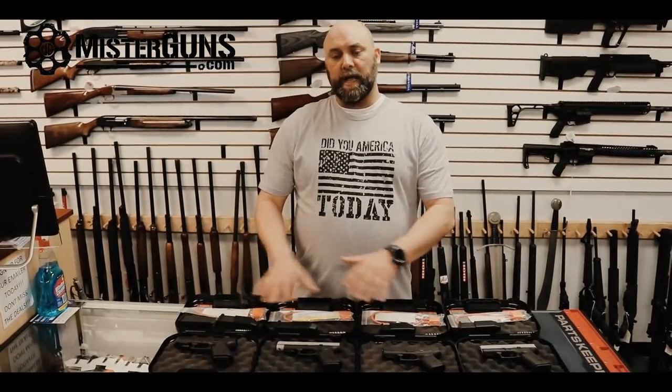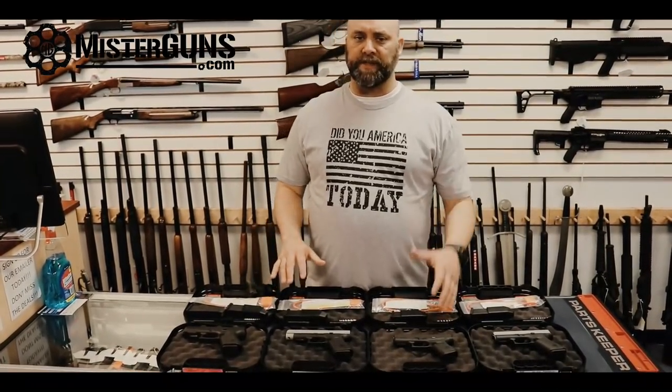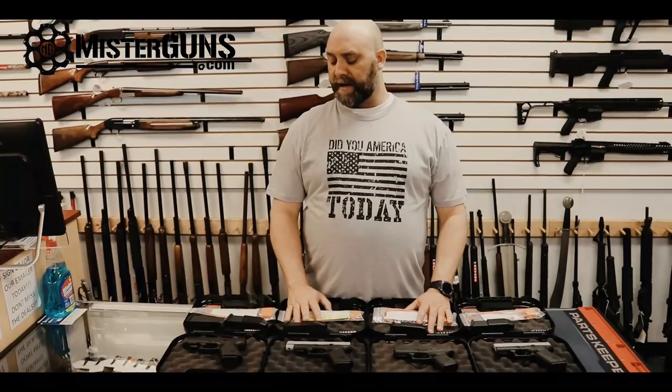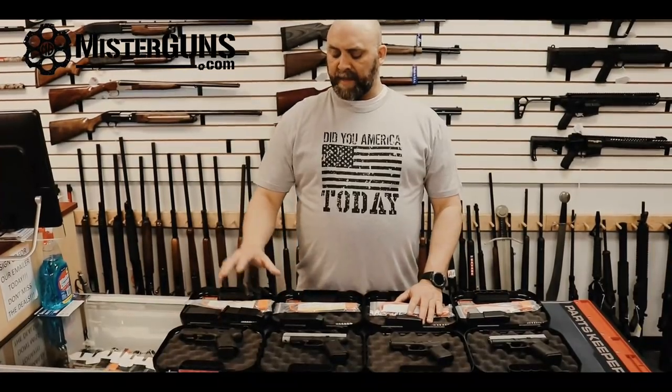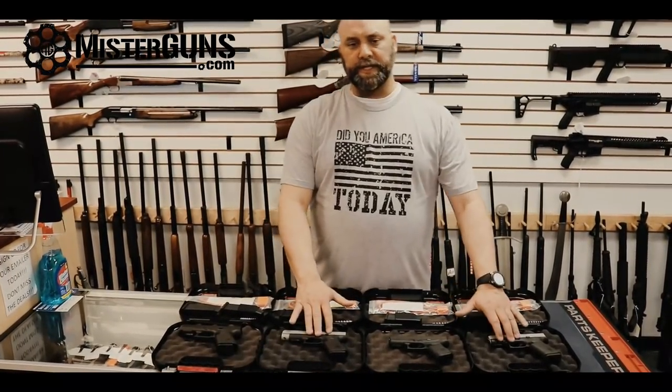We're going to cover today the whole main Glock 9mm family. Certainly there are 17s and 34s and things like that, but these offerings are kind of the main area that Glock sells the most guns — the 19s and the 43s. Since they're kind of relative single stack versus double stack, really compact versus midsize frame, the only thing we don't have covered is the 26.